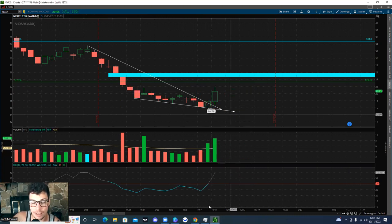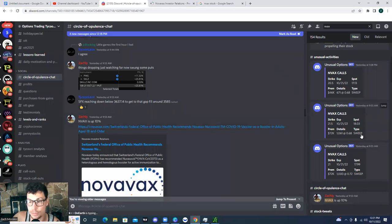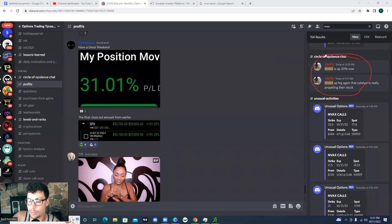If you want to join the Discord, the link is going to be in the description below. You can search a stock by its ticker symbol in the Discord and it will pull up all of the data for you. Earlier I was mentioning how it's up 20% before I started recording this video. Yesterday, look at all of the unusual options activity that was coming through — we had $46,000 in premium, $72,000 in premium, another $72,000 worth of premium. This stuff just kept flowing in.